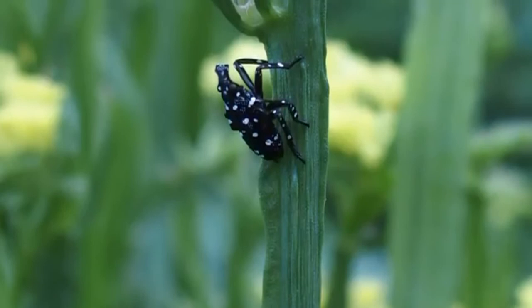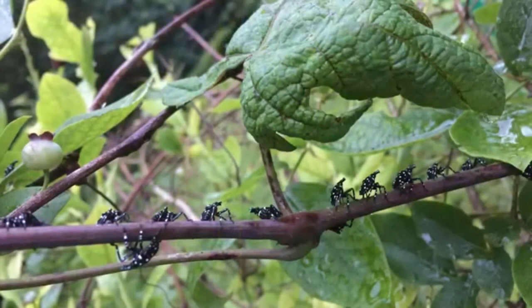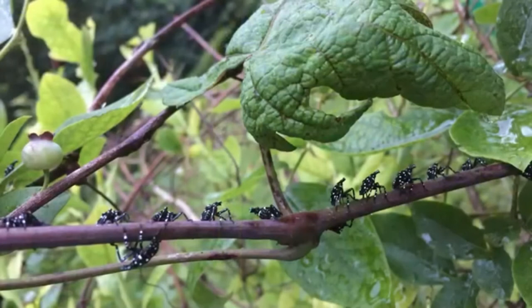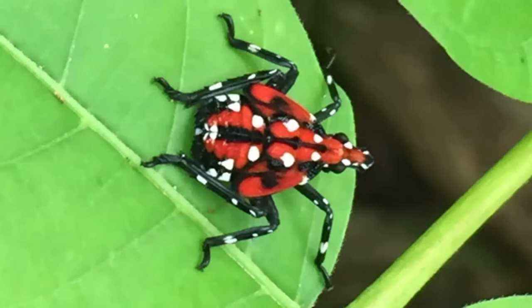Nymphs feed ravenously on sap from the stems and leaves of numerous plants, including grapes, roses, basil, blueberry, cucumber, and horseradish. By late summer, the fourth instars emerge. These nymphs exhibit distinctive red coloring in addition to black bands and white spots. The photo shows a high population of fourth instar nymphs on a Tree of Heaven — this tree looked red from a distance. Along with spotted lanternfly adults, the fourth instar insects are probably the easiest life stage to notice and identify.